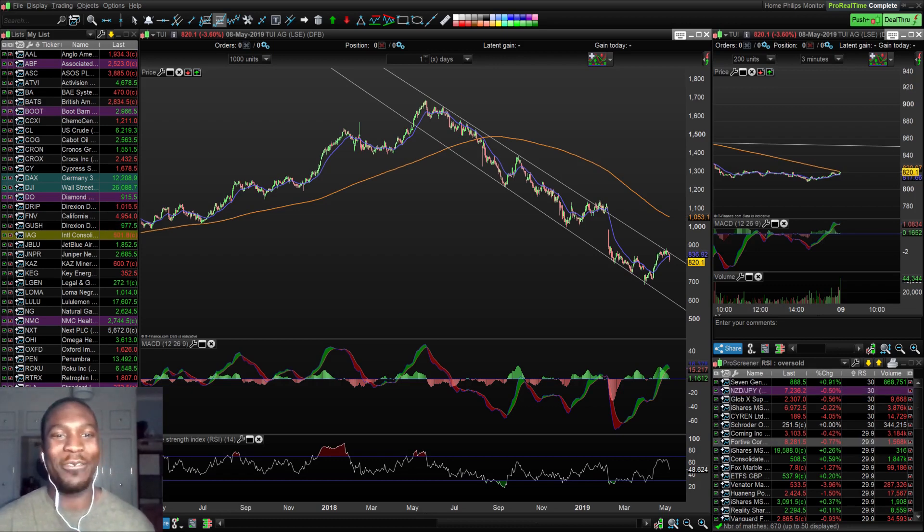Hi guys, it's Eni, aka The Knock Trader, your friendly neighborhood swing trader, back again with another video. Today is Wednesday the 8th of May 2019. I'm going to go through some UK and US stocks on my watch list and give a technical analysis breakdown. Let's get straight into the video.